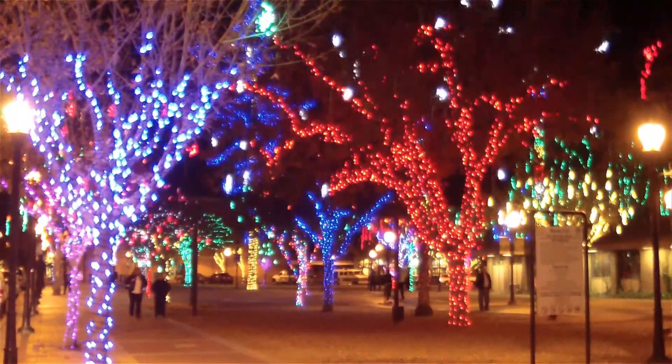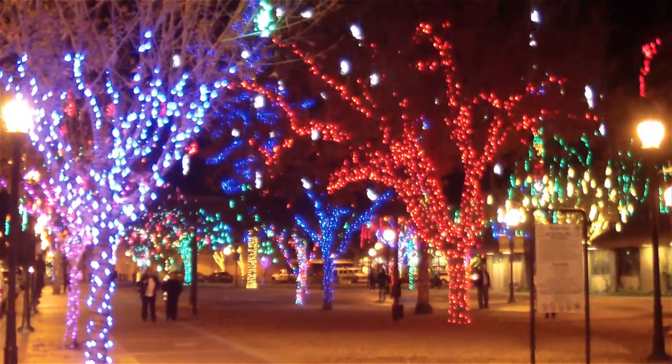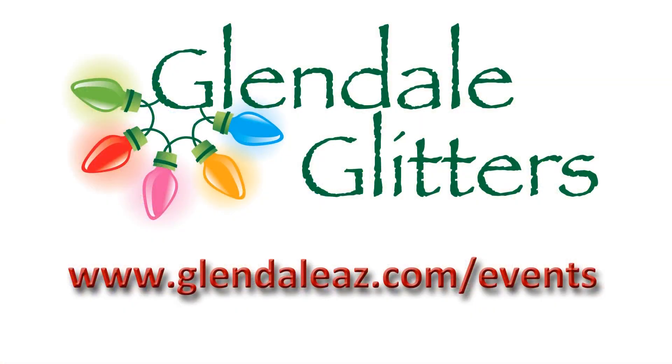So pay a visit to Glendale Glitters this holiday season. For more details about this year's block party events, visit the Glendale Arizona website.